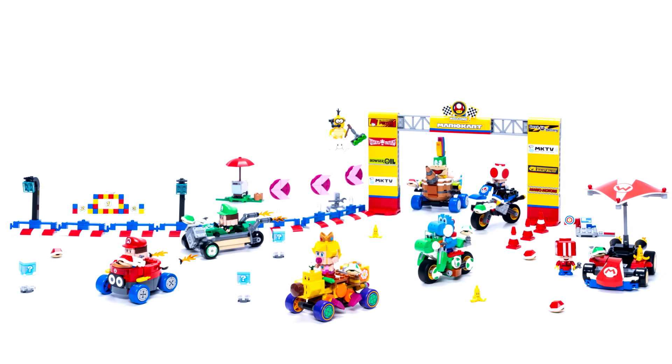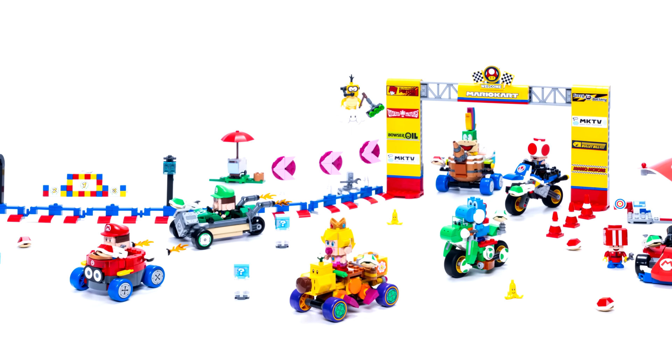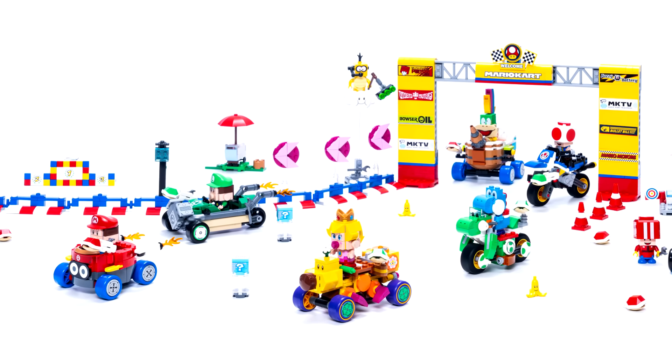LEGO revealed the Mario Kart 2025 sets at Gamescom today. This is kind of crazy — LEGO Mario Kart after all these years.